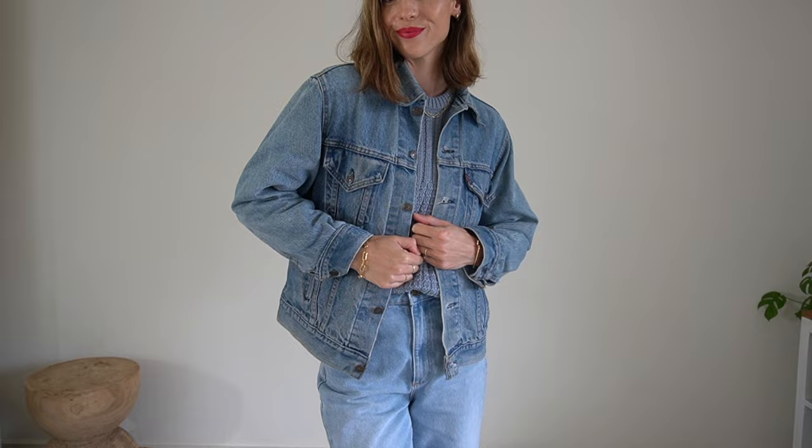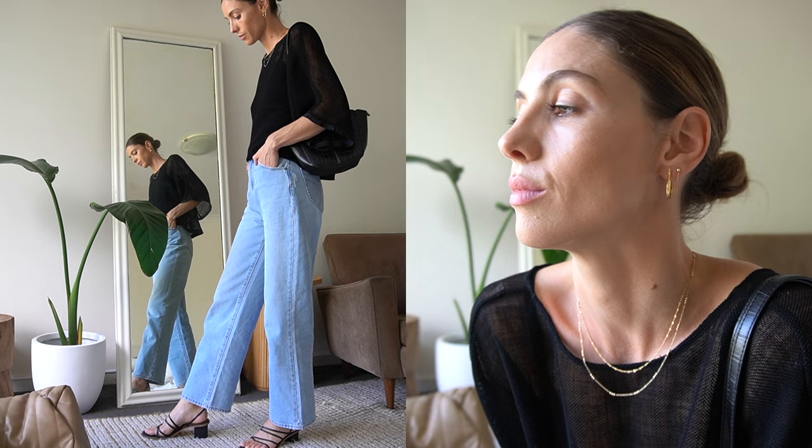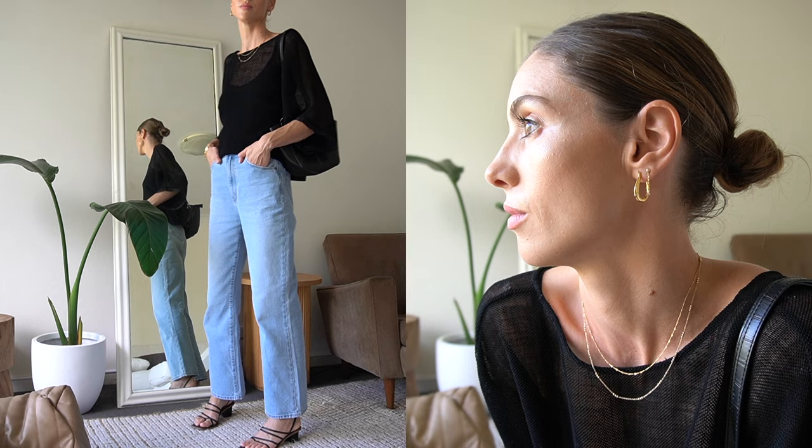Denim in nature is classified as quite casual, so do remember that when you're styling your outfits. I often like to pair my denim with something that's a little more dressy, which is kind of contrasting the two elements of dressy and casual. I talk about how to use contrasting elements in a video that is up on the screen now, so if you want to learn more about how to upgrade your outfits by using juxtaposition and contrast, do click on that video. Thanks for watching and I'll see you in the next one!